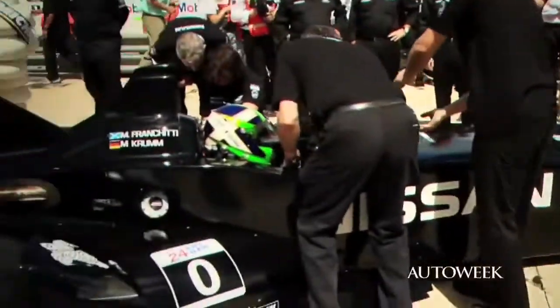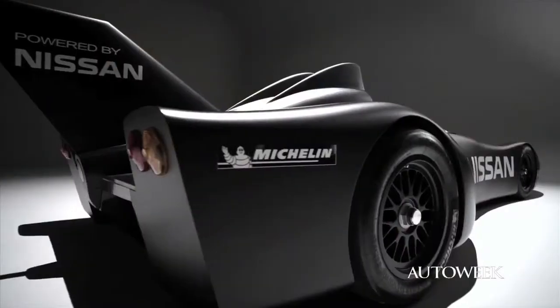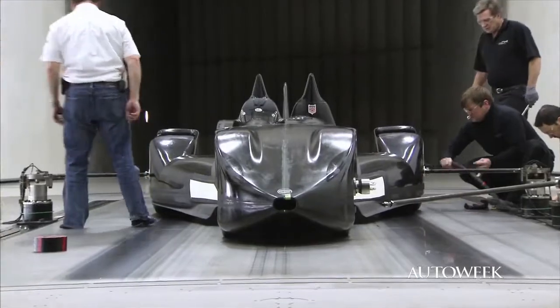After several test runs at Buttonwillow and Sebring, the car is on its way to race in the 24 Hours of Le Mans. We spoke to Gurney recently at his office at AAR headquarters about this latest, very much milestone-marking race car.